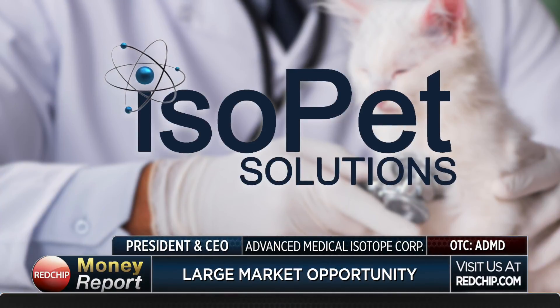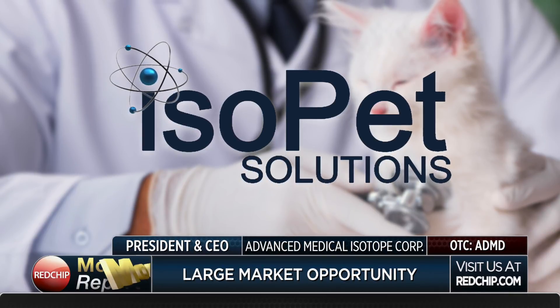In terms of the pet market size, there are 78 million dogs and 86 million cats in the United States. Unfortunately, after age 10, 32 percent of cats and half of all dogs will get cancer. RadioGel can't cure all cancer types, but for the six to eight we believe we can treat, the conservative market projection is approximately 40 million dollars per year.